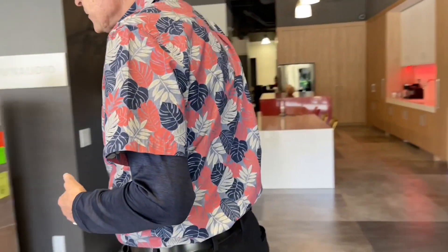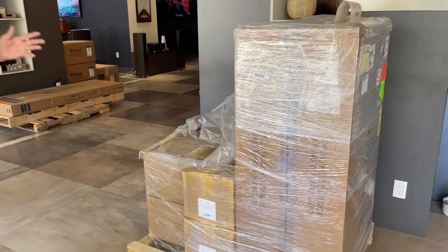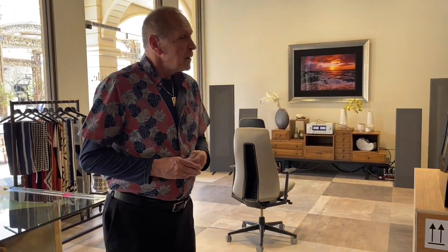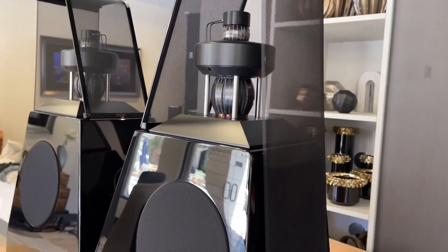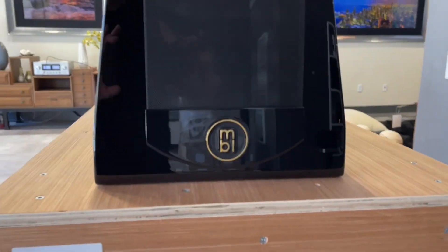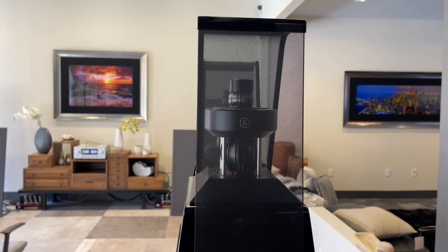Over here is some Sonos fiber that came in for a home theater for one of our customers — these will be going out this Saturday. We are an MBL dealer, and these are the MBL 126s, the entry-level product from MBL, in the $15,000–$16,000 range with stands. These have the mid-range and tweeter out of the larger 101E Mark IIs. We have the 101E Mark IIs on order and expect them in June or early July.